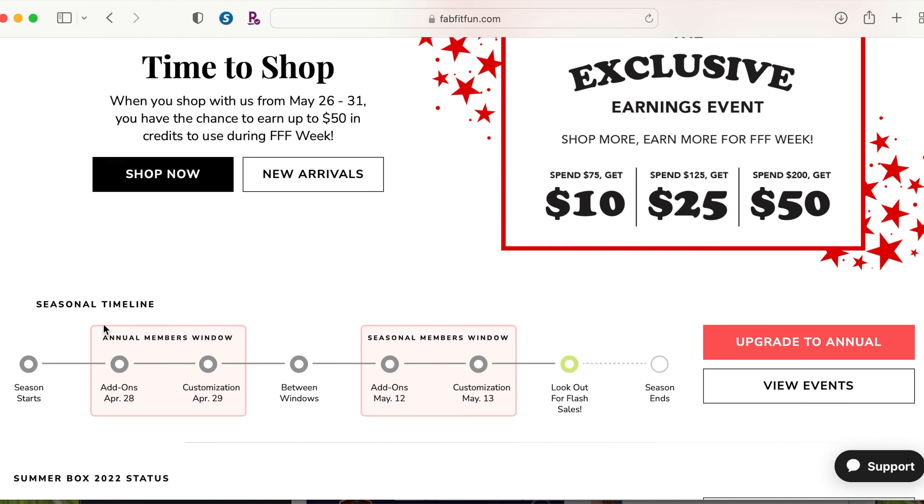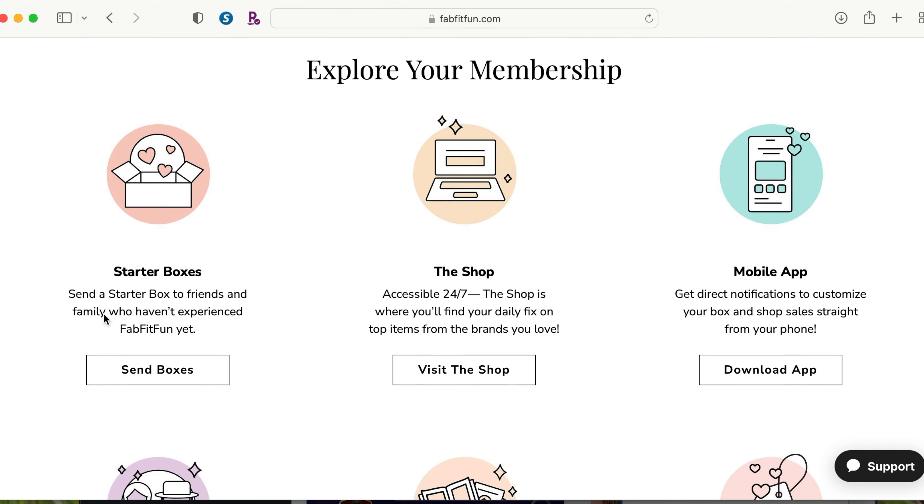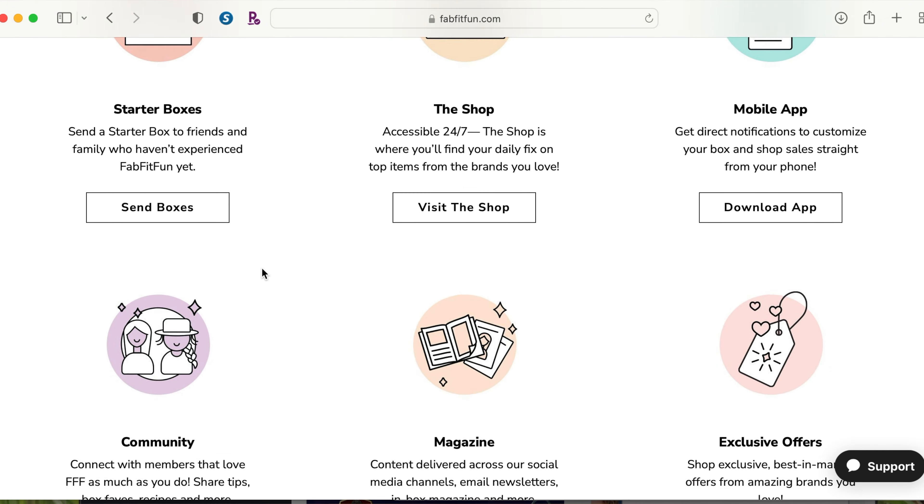You pretty much get a box each season — fall, summer, spring — that has items curated for each season. You spend about fifty dollars per season and you get about two hundred dollars worth of items in each box, so that already shows you the deal you're getting. I mentioned in my luxury skincare video that I use FabFitFun to get most of my skincare items and I absolutely love it.